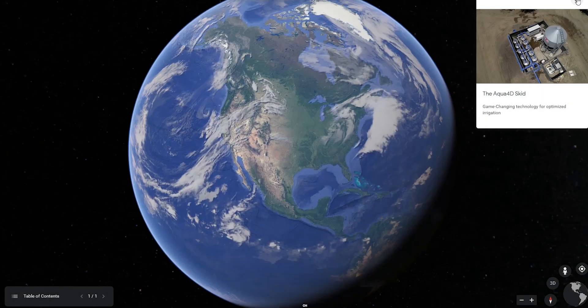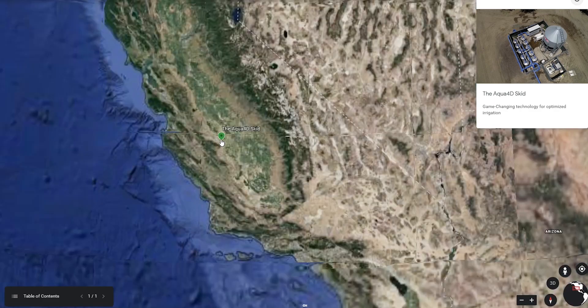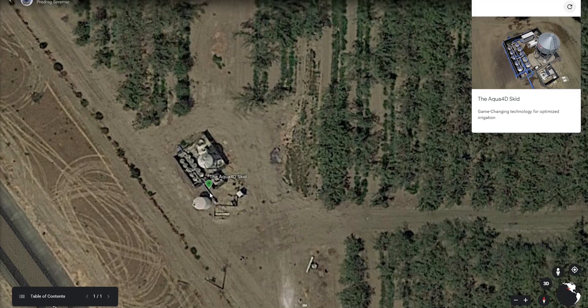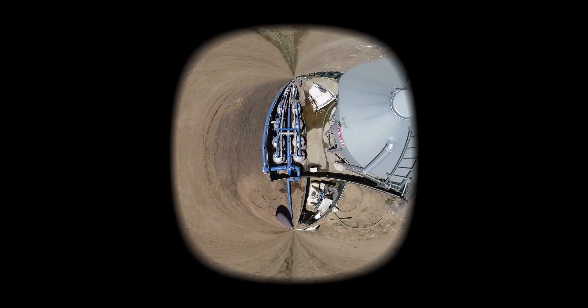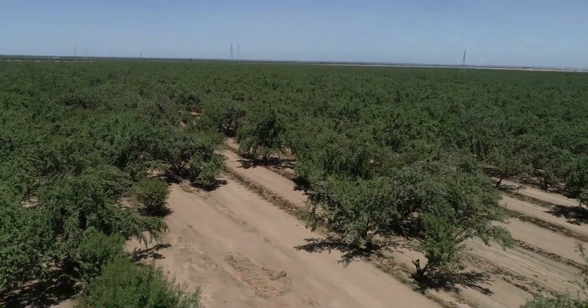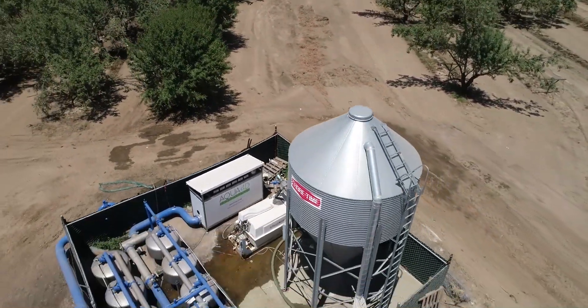This water-smart Swiss tech is present in over 40 countries, with main markets across the Mediterranean and South America. In 2019, the company brought its newest development to the California market — an innovation designed specifically for the demanding conditions of the Central Valley: the Aqua4D Skid.